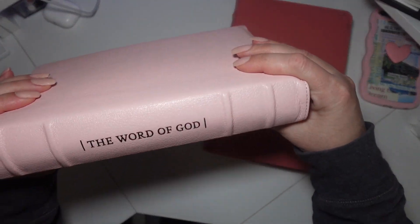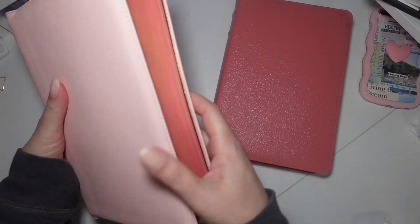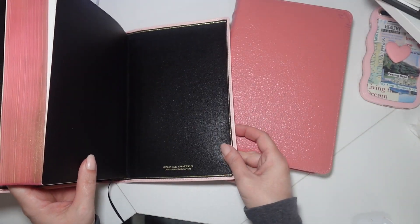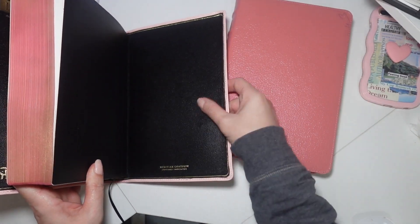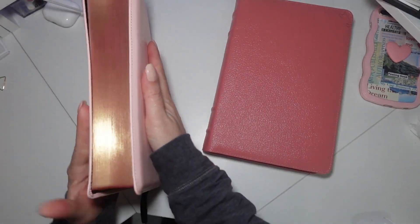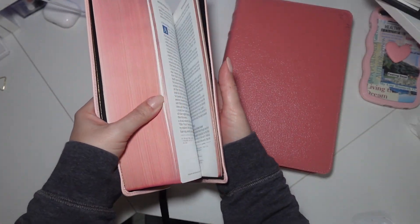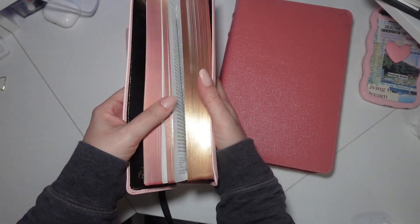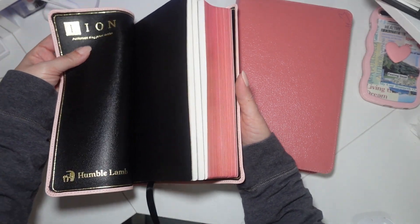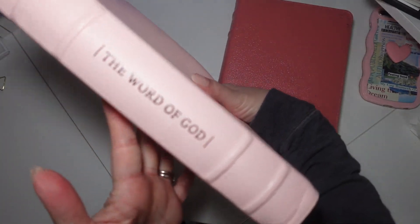This is the Ethereal Pink Bible which is absolutely gorgeous and it has the Mauritian goatskin. It's absolutely beautiful. It has what is called the art gilding which is gold and underneath is the pink gilding. This is also the lion version here. It's extremely soft and it is so feminine. It's just absolutely beautiful pink color.